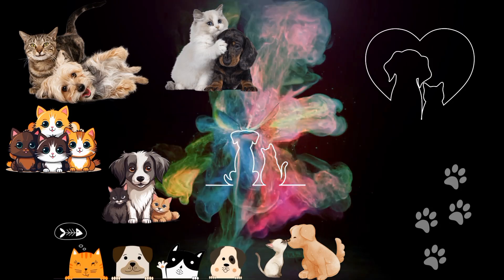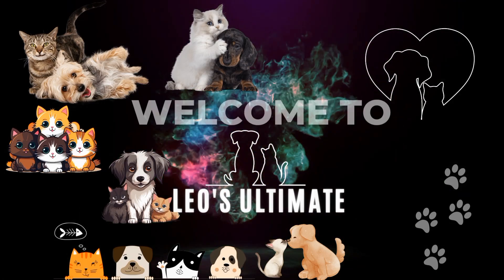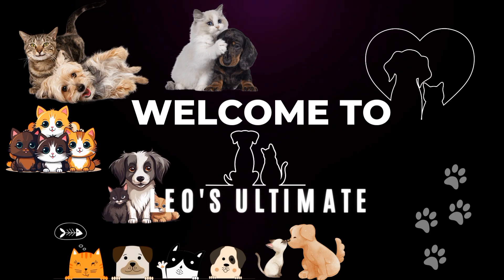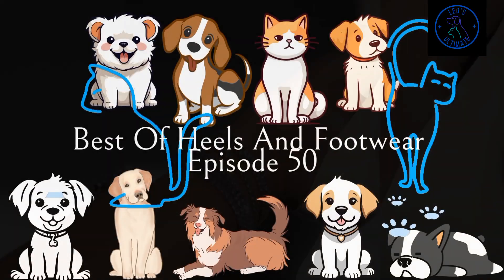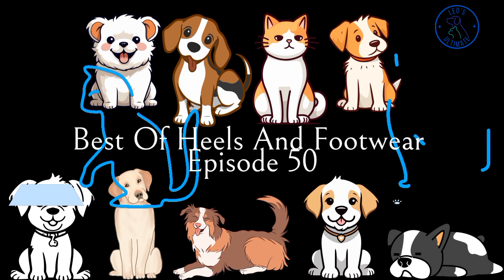Hello guys, welcome to Lee's Ultimate — for everything that is truly ultimate for what is good. Welcome to Must's Part One: Sunshines. In this episode, we shine a light on the high heels that bring warmth, brightness, and a touch of joy to your wardrobe.